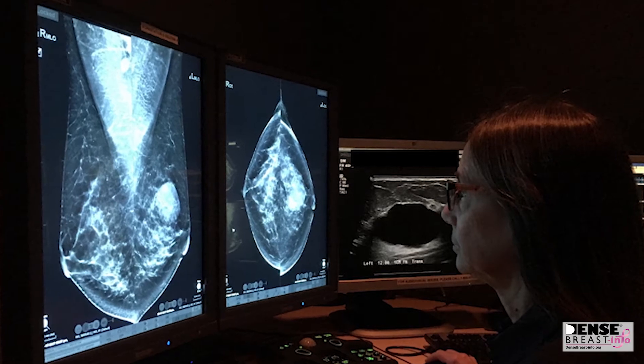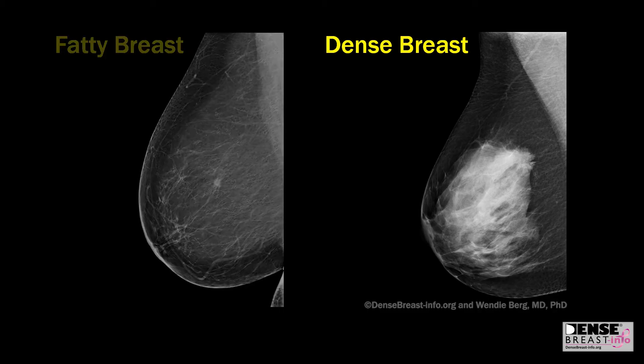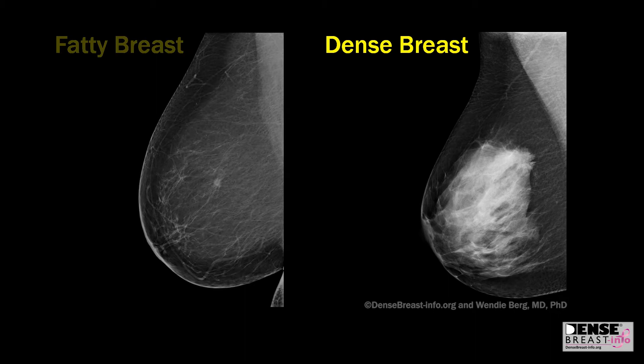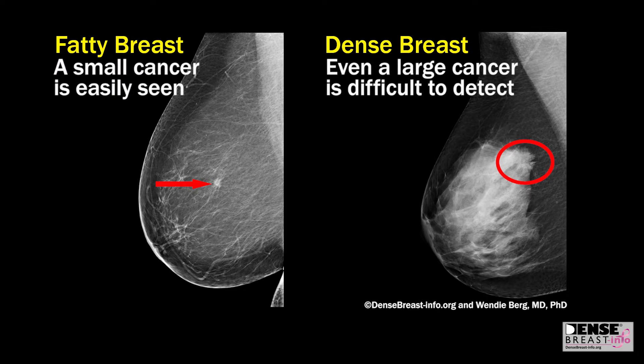Dense breast tissue can hide a cancer on the mammogram. Dense breast tissue is white on the mammogram and fatty tissue is dark on a mammogram. Cancers tend to be white spots on the mammogram, so if you have a lot of dense or white breast tissue on your mammogram, it can be hard to see that white cancer that can be hiding among the glandular tissue. It's sort of like looking for a snowball in a blizzard.